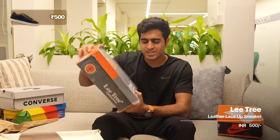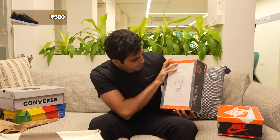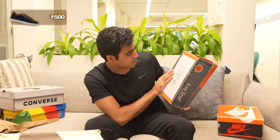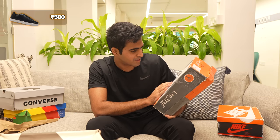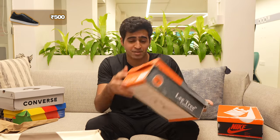Starting at 500 rupees, we have this Lee Tree collection sneaker — we bought it somewhere on Linking Road. It has a little bit of an orthopedic diagram at the bottom, explaining something scientific — pressure points that can affect different parts of the body. It talks about the comfort of the shoe. Pretty interesting for 500 rupees.